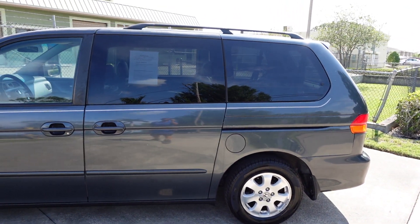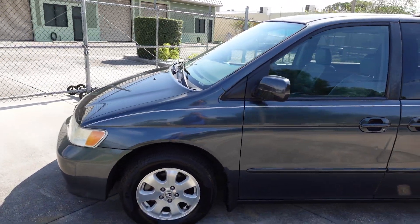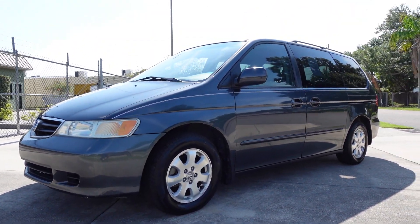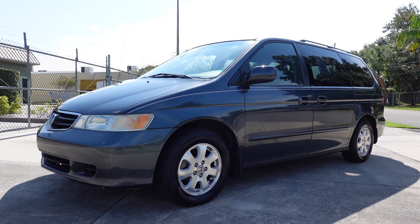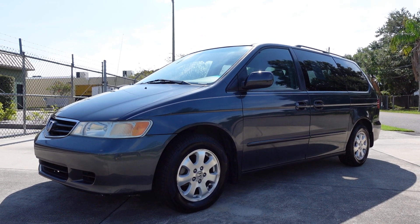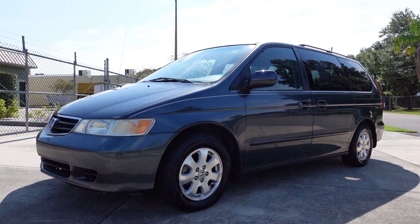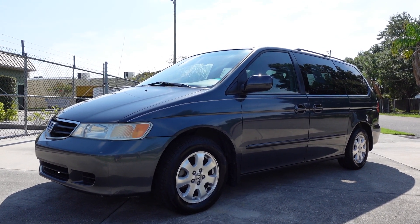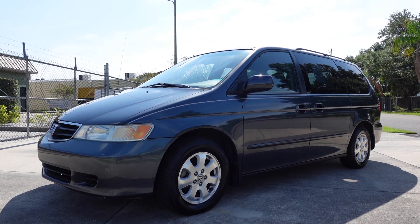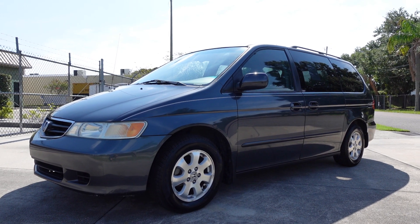Four-wheel disc brakes on the van. When have you ever seen a 2004 Honda Odyssey in 2023 with 170,000 miles look this good? If you're looking for a nice inexpensive vehicle to haul all the kids or for any kind of transport, look no further than this beautiful 2004 Honda Odyssey EXL minivan. You can find it exclusively on our website, meticulousmotorsinc.com. Please rate, subscribe, like, and comment — your feedback is much appreciated. Thank you for watching, and we'll see you next time.